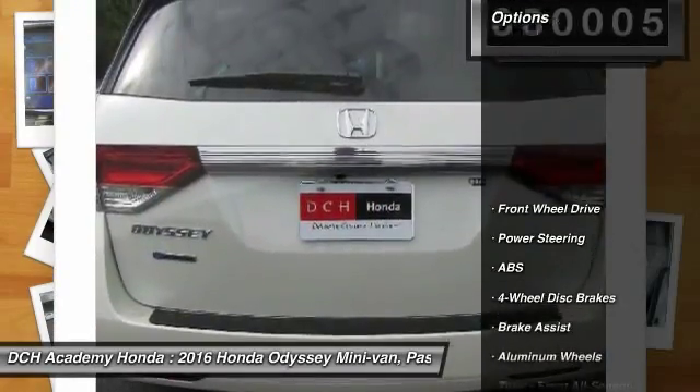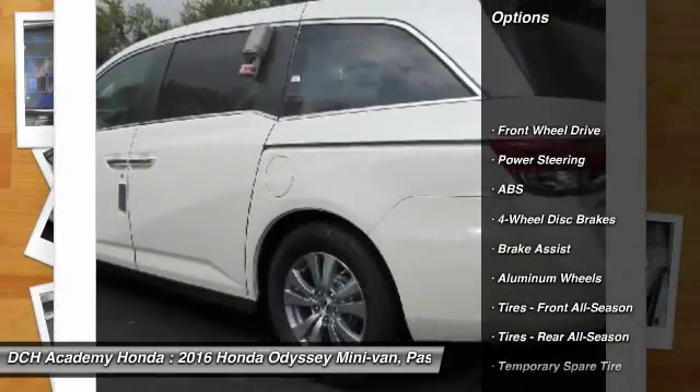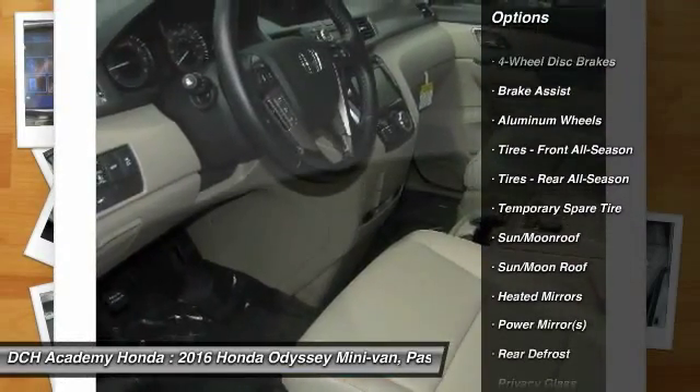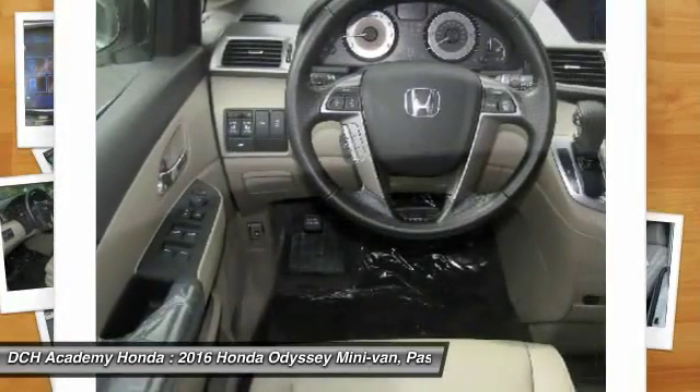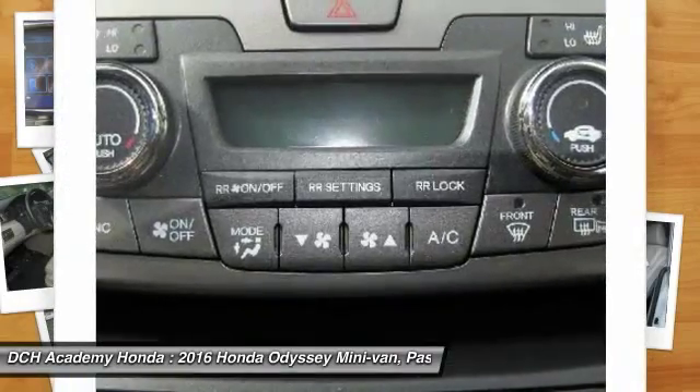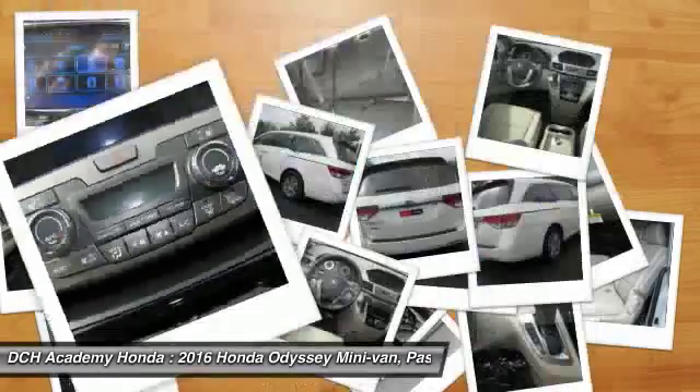Here are some of this vehicle's great options: power passenger seat, steering wheel audio controls, anti-lock braking system, power liftgate, keyless entry, Bluetooth, moonroof, leather-wrapped steering wheel, adjustable steering wheel, and power steering.